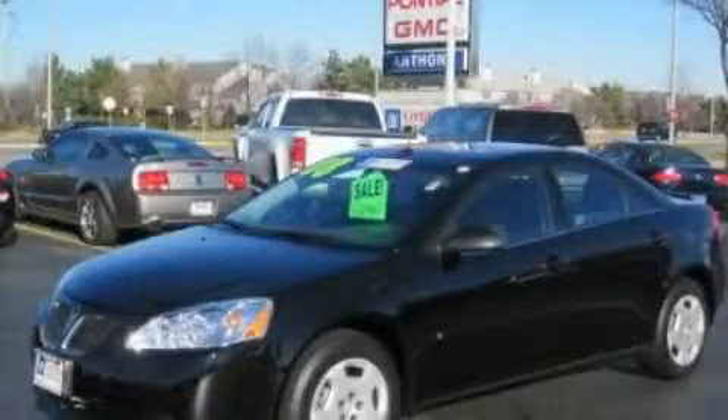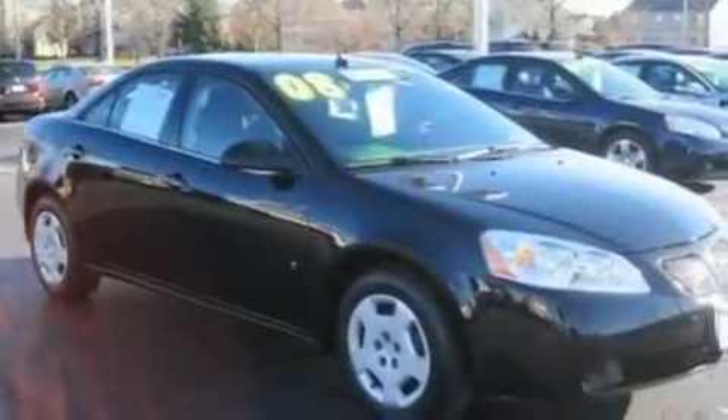This is a 2008 Pontiac G6. It features a four-cylinder engine and an automatic transmission.